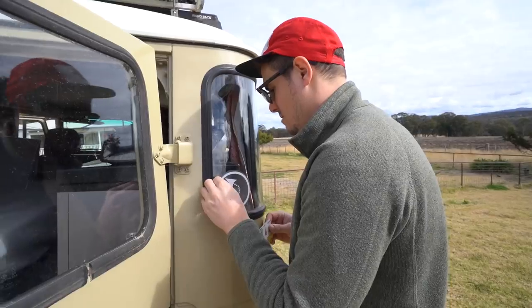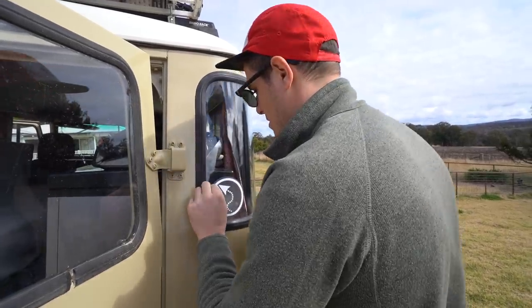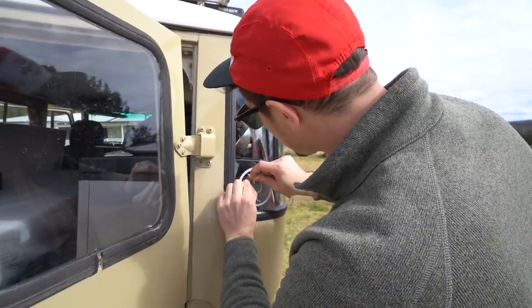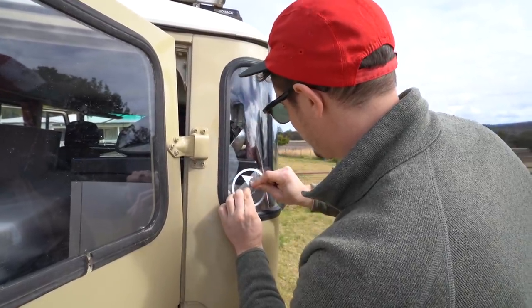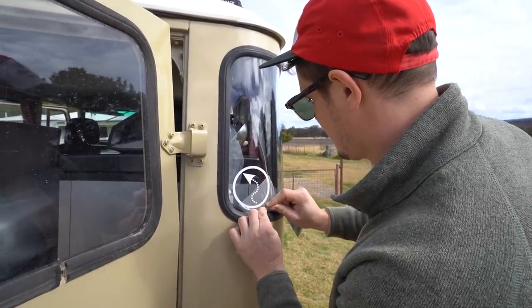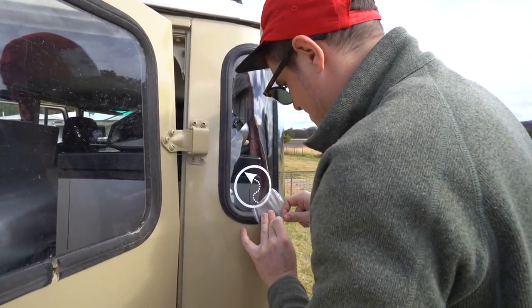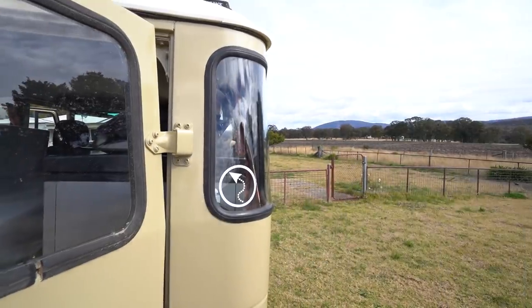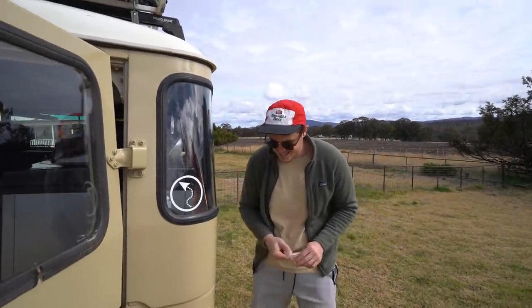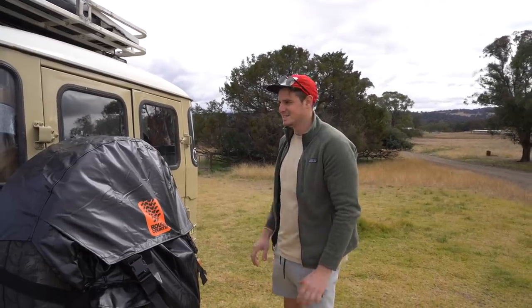Alright, hopefully that's enough. And then peel off the... Beautiful! Woohoo! OLT sticker on Elsie! Finally! It's been a long time coming.